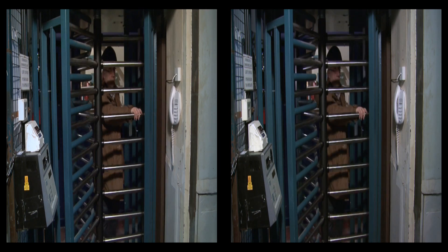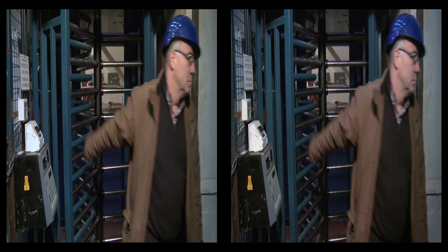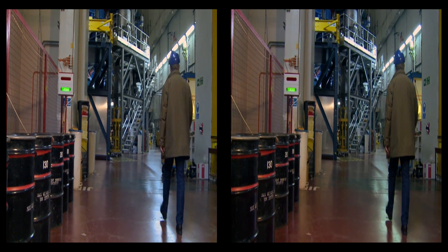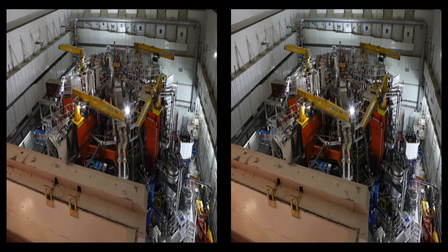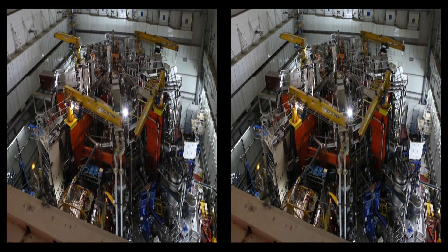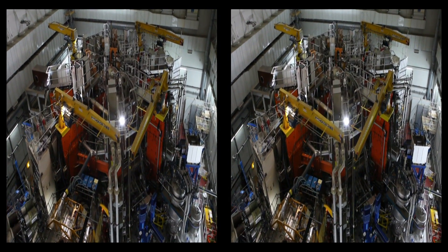In order to conduct this fusion research, in 1978, scientists and engineers built a 12-metre-high donut-shaped structure called a tokamak, in which plasma is heated to 100 million degrees — ten times hotter than the centre of the sun.